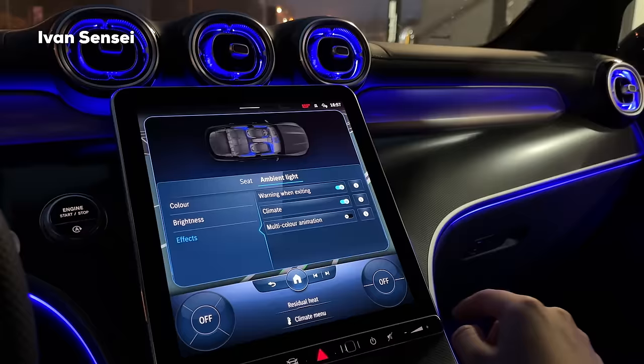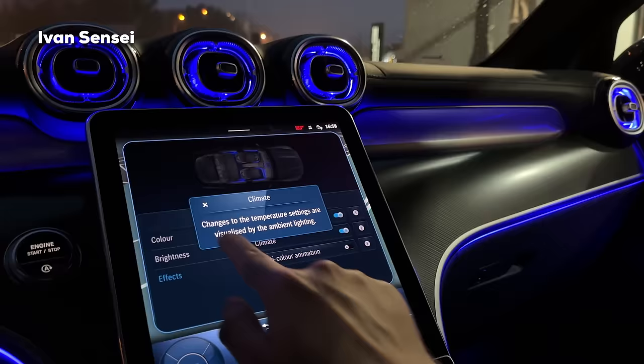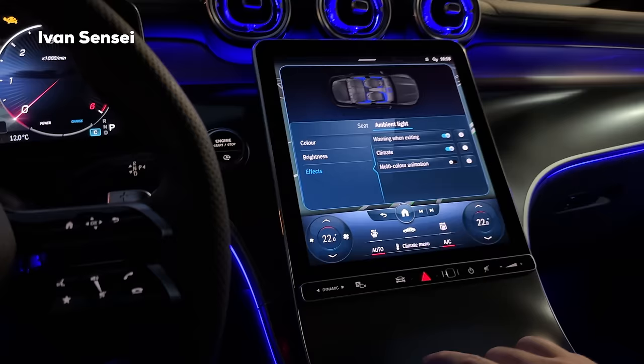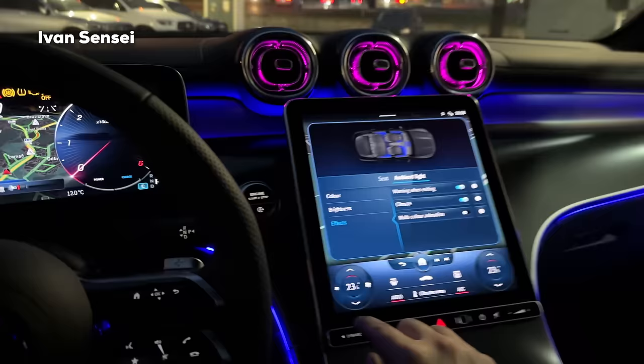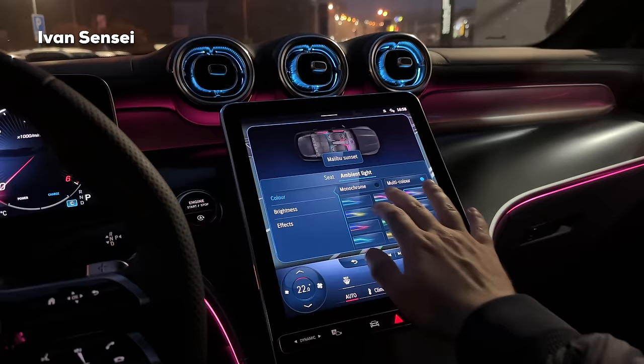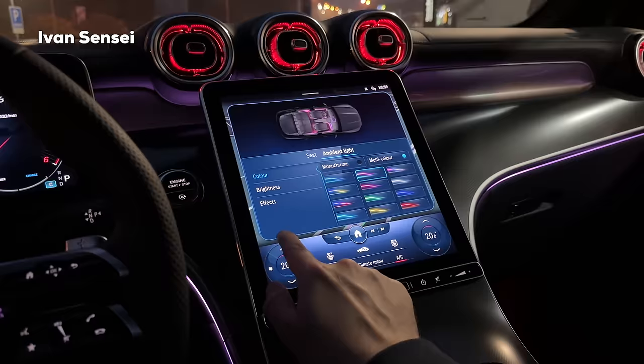Under Effects you have 'Warning when exiting' - the ambient lighting warns you of approaching traffic when you get out. There is also a Climate effect - when you change the temperature, the ambient lighting reflects it. If you lower the temperature the vents go blue, and if you increase it they turn red. So you can set it to a neutral color like peach and see it shift to blue when cold and red when hot.